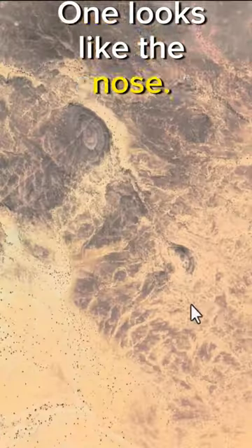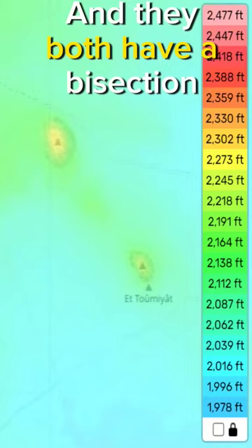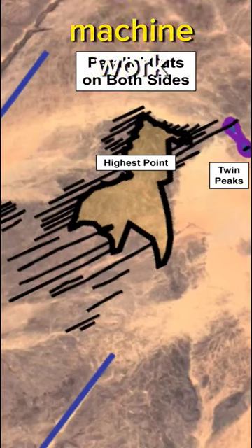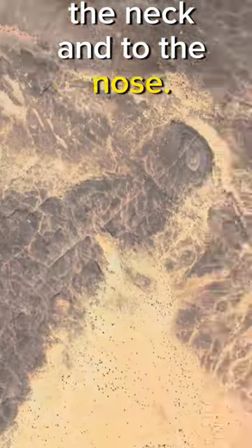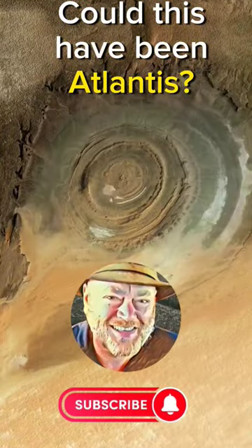One looks like the nose; the other one is actually the one that has the name, and they both have a bisection going through them. These twin bisected peaks connect to a whole bunch of machine work that was done in the front of the neck and to the nose and over on the back of the head — all throughout, it's been worked. Could this have been Atlantis?